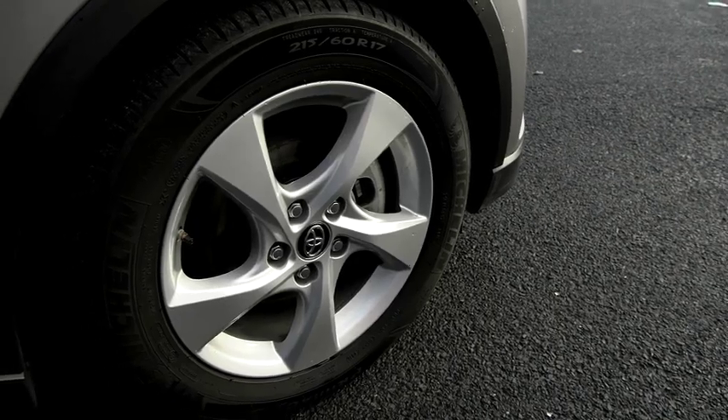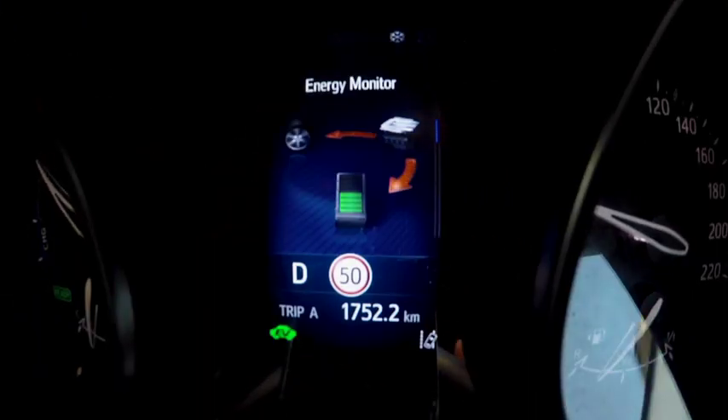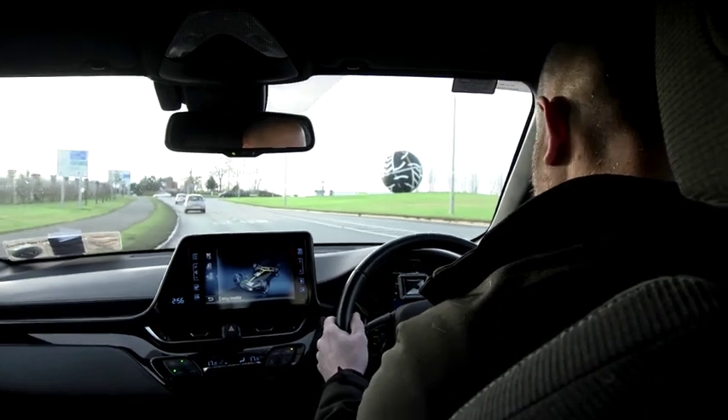Hybrid cars use regenerative braking. This means when you brake, you're also powering the battery — very similar to a dynamo. It also means less wear and tear on the brake pads, so you don't have to replace them as often.